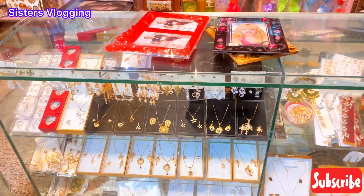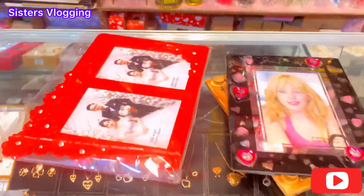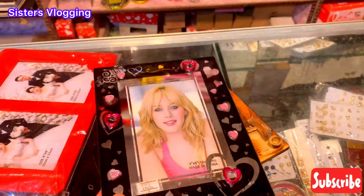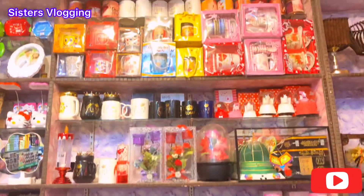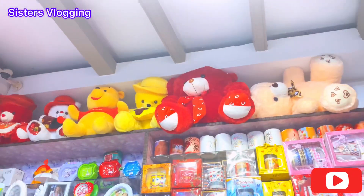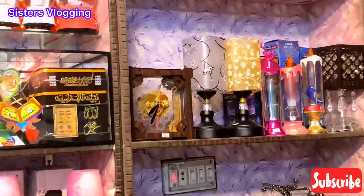And here there are lots of jewelry and here there are photo frames — this is so nice. And there are many more: there are teddy bears and gold lamps.